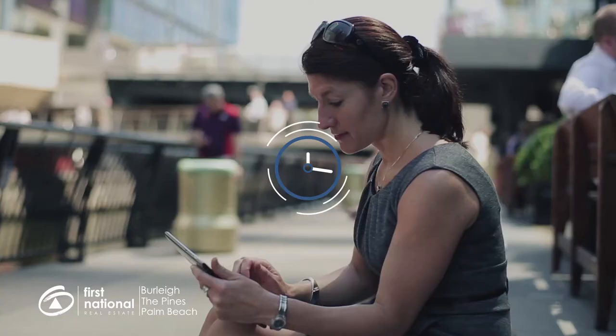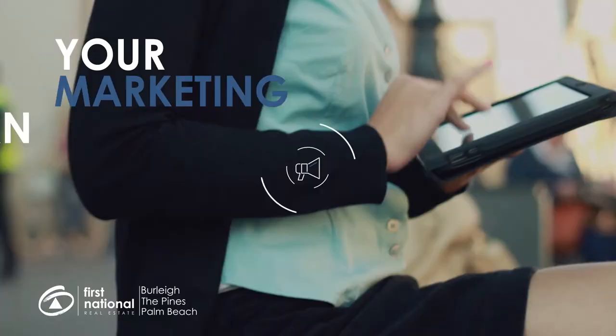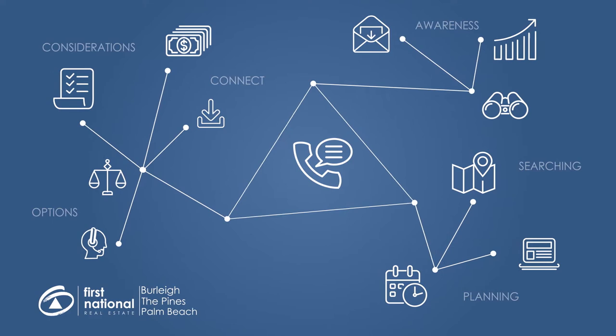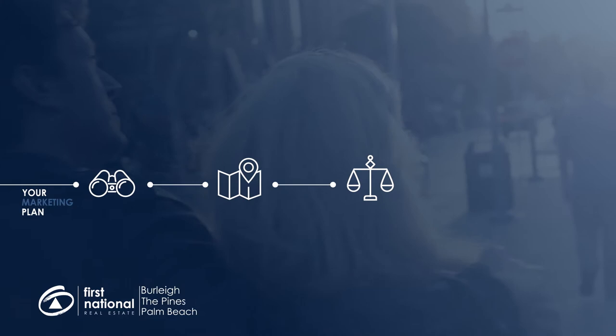Buyers want access to this information instantly, and that's where your First National marketing plan comes in. We connect with buyers at each stage of the buying process — from awareness, to research and consideration, and finally making an offer. We do this by having the information they need when and where buyers are looking for it. Our marketing plan nurtures buyers along their buying journey, gradually building confidence until they are ready to pick up the phone and speak with your agent.